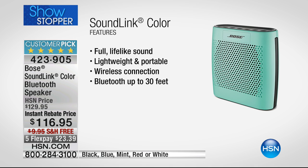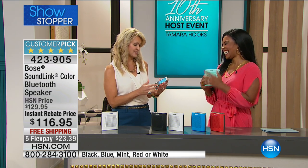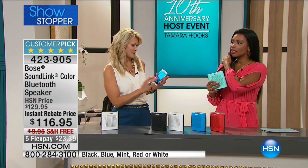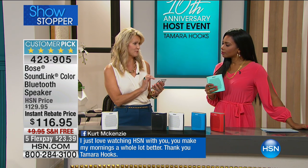It's lightweight, portable, connects wirelessly, so all your digital music, movies — everything — can be played through it. It connects up to 30 feet away. To test it out, we're going to have a little celebration for a 10-year anniversary. First, here's what the music sounds like all the way up on the phone — that's not a party. That's an expensive phone, but it's just not there.